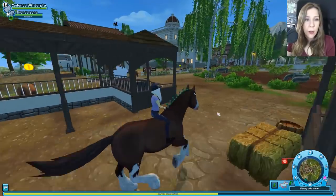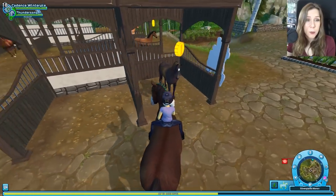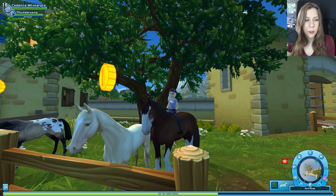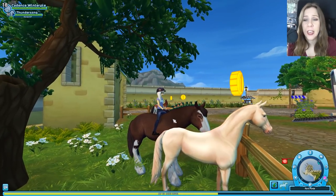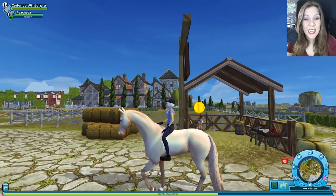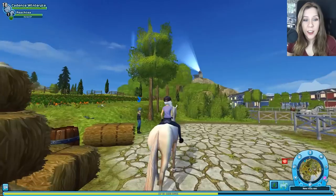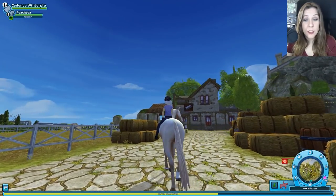Okay, enough goofing off — I think we need to bring one home. I'm leaning towards this one, but the perlino is so classic and the bright one is so bright. How am I supposed to pick? Allow me to introduce you all to Peach Tea! That's right, I chose the perlino. I wanted to have a horse with that unique shine — that shimmer.